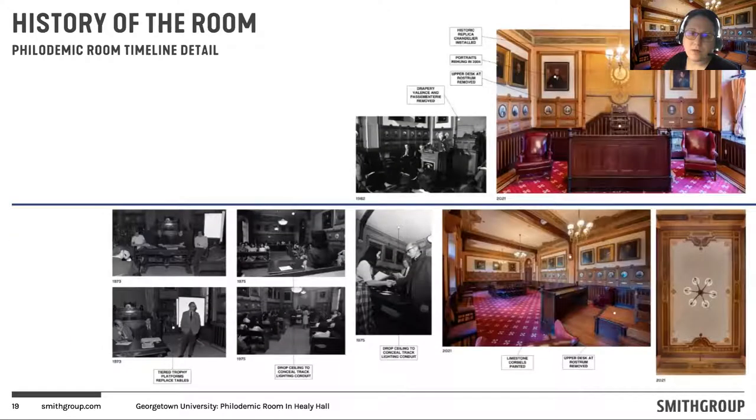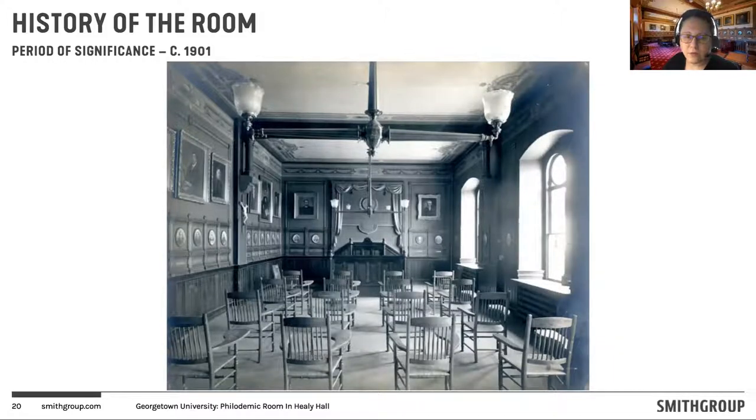We also have recent photographs, and probably the most notable change is that there was an upper desk at the rostrum that has since been removed. There's also a lot of detail imagery of the ceiling and, as Max mentioned, the commemoration of some of these speakers within the ceiling itself. As we talk about the photographs, portraits, and names inscribed in the decorative paint on the ceiling, this bleeds into an understanding of the decorative arts throughout the space. Through all of this research, we have landed on a period of significance for the room itself — slightly different from the period of significance for Healy Hall — determining that the contribution by Brother Schroen of this decorative arts scheme is important to consider as we reimagine the space, dating to the early 20th century circa 1901 through that first decade.